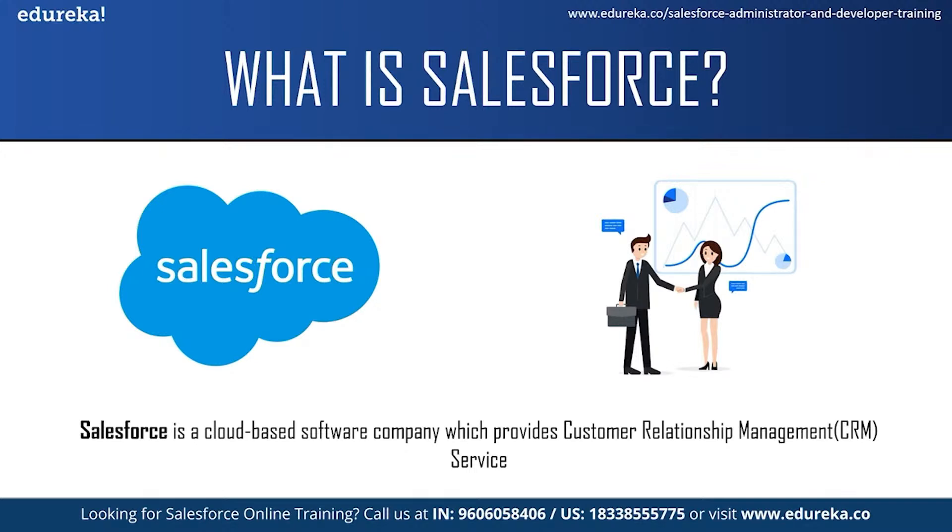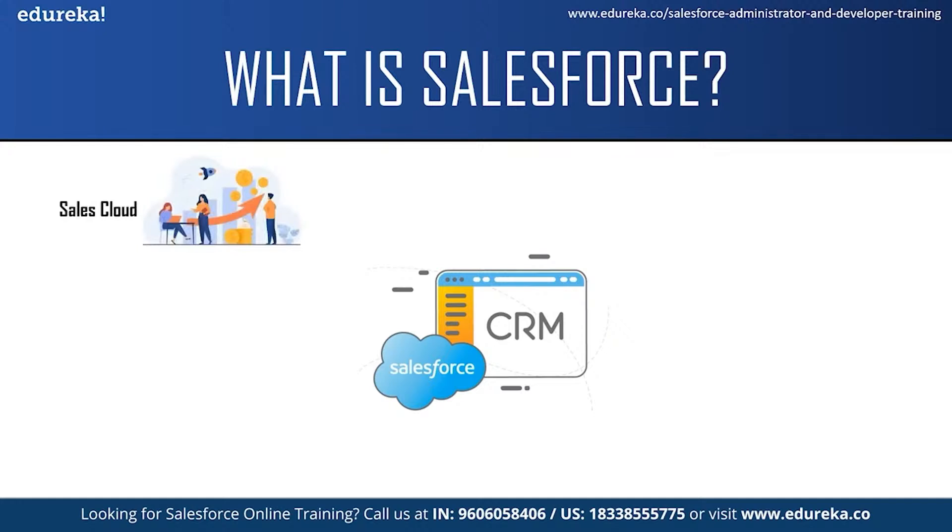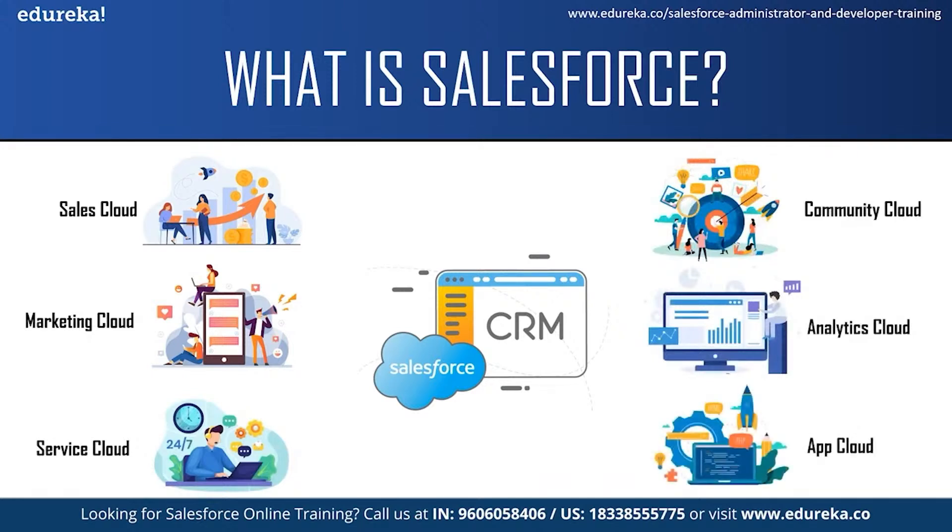Salesforce services allow businesses to use cloud technology to better connect with customers, partners and potential customers. Initially Salesforce started as a software-as-a-service CRM company and now it provides various software solutions and a platform for users and developers to develop and distribute custom applications. Salesforce offers a variety of products such as Salesforce Sales Cloud, Marketing Cloud, Service Cloud, Community Cloud, Analytic Cloud, App Cloud and a few more. Each service has its own functionality and can be used by different teams — like the sales team can use the Sales Cloud, the support team can use the Service Cloud, and so on.